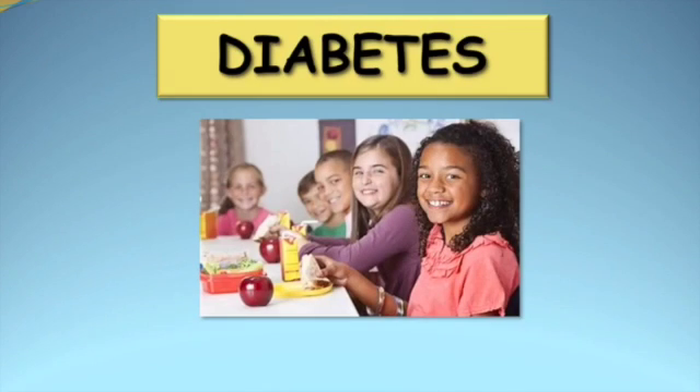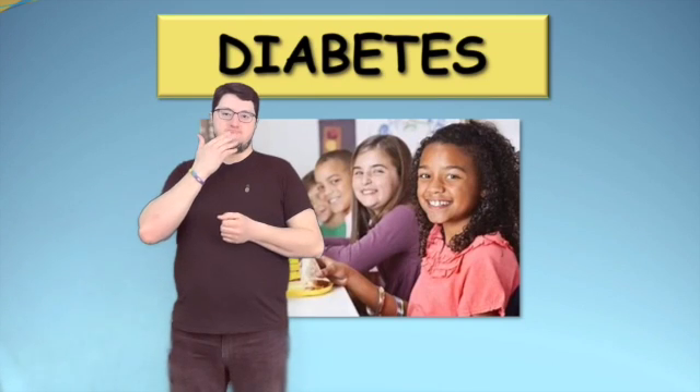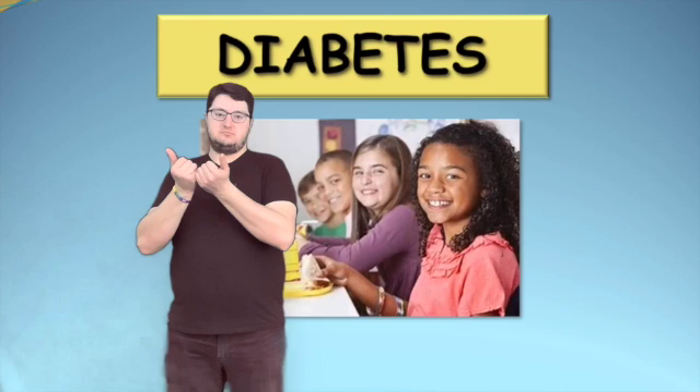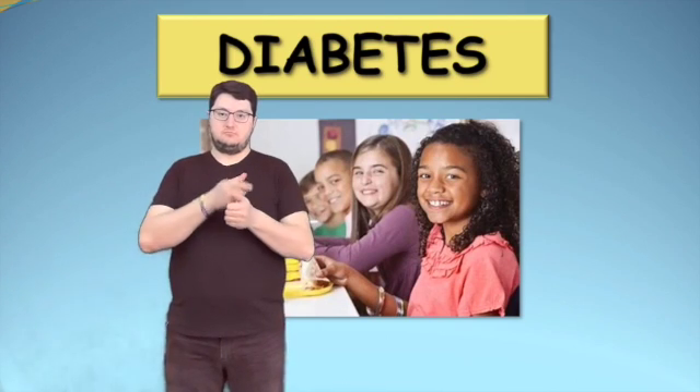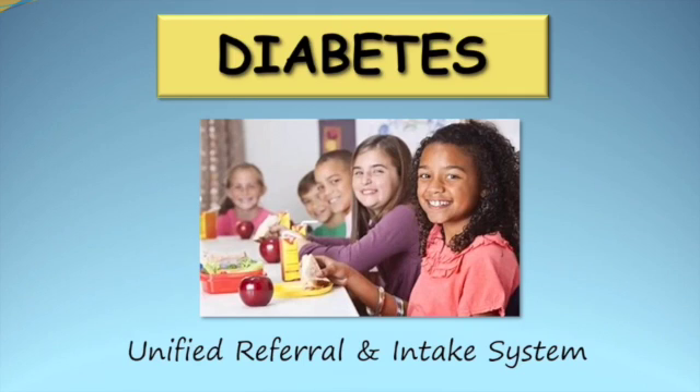This video provides general information about diabetes to schools, licensed child care facilities, and agencies providing respite. It is based on the standard material produced by the Unified Referral and Intake System.